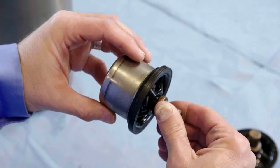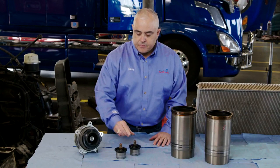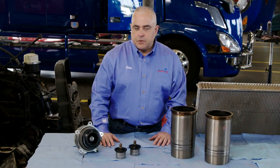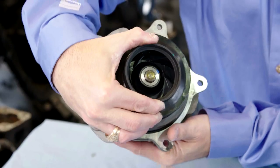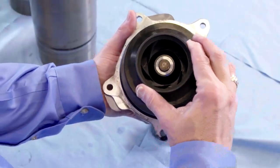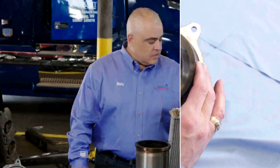Now let's take a look at the thermostats. As you can see, there's no silicate buildup, no film buildup, no corrosion — this can be reused again. The water pump is in superb condition and looks almost brand new. As you can see, there's no visible cavitation. The fan's in great shape, nothing wrong with the seal, and this can go back into the engine.